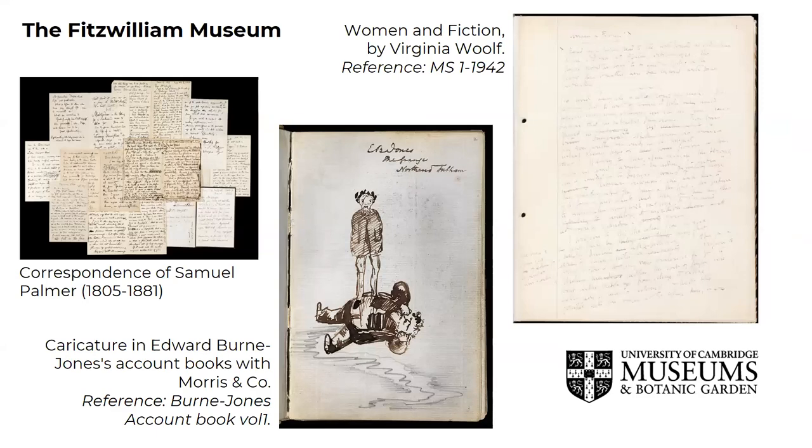The Fitzwilliam Museum has accumulated a remarkable collection of archives detailing the lives of pre-eminent figures in cultural and scientific history from the 17th to the 20th century. The artist Edward Byrne-Jones' archive includes correspondence with major figures including Dante Gabriel Rossetti and John Ruskin, notebooks from his student years at Oxford, and his account books with Morris & Co. The Fitzwilliam also includes correspondence of Samuel Palmer, who was a British landscape painter, etcher and printmaker, and a prolific writer. In 1942, Leonard Wolfe gave the Fitzwilliam Museum drafts of what became Virginia Wolfe's A Room of One's Own.